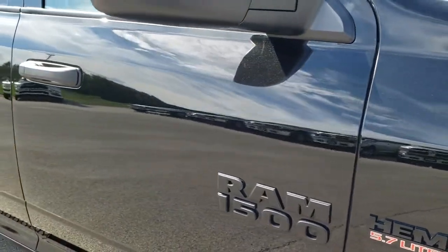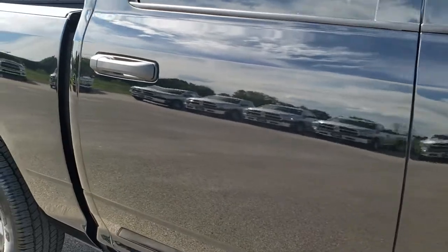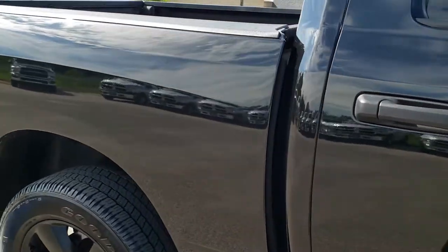As you go down this side of the truck you can see just how clean the body is, how reflective and mirror-like that paint is.